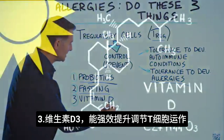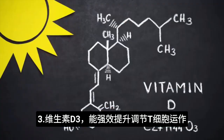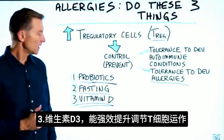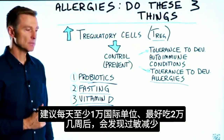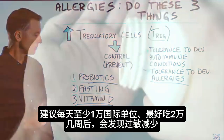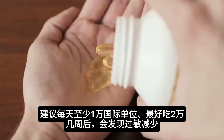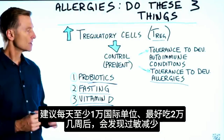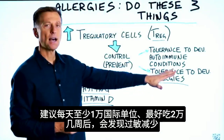Now, vitamin D. Vitamin D very strongly helps the T-regulatory cells work better. I would recommend taking minimally 10,000 IUs per day, but it would probably be better to take 20,000 IUs per day. And you can actually see after a couple of weeks, you'll notice less allergies.